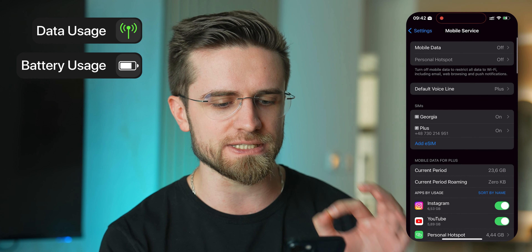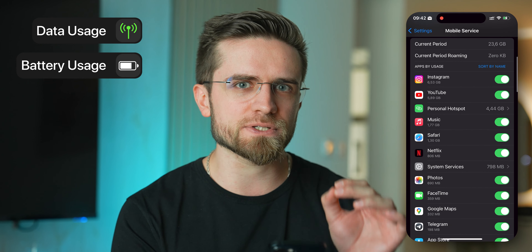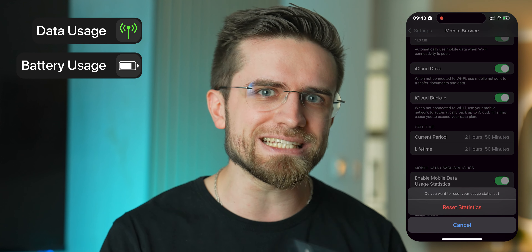First, let's make sure there are apps that are actively tracking us. There are two main indicators: data usage and battery usage. Open Settings, scroll down to Mobile Service, and check your data usage. Look at the list of apps. Look for apps that use much more data than they would normally need — this could mean the app is constantly sending data about you somewhere.